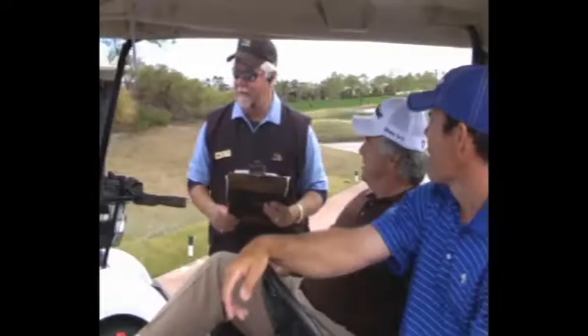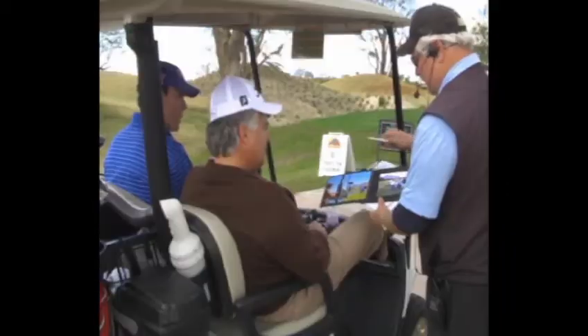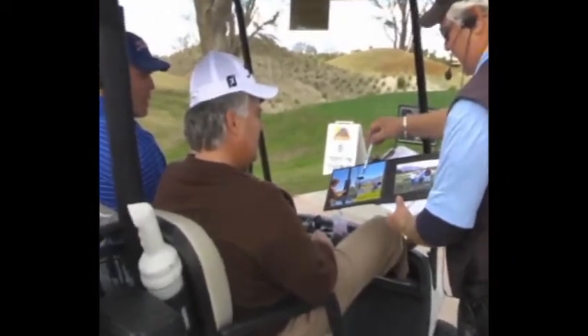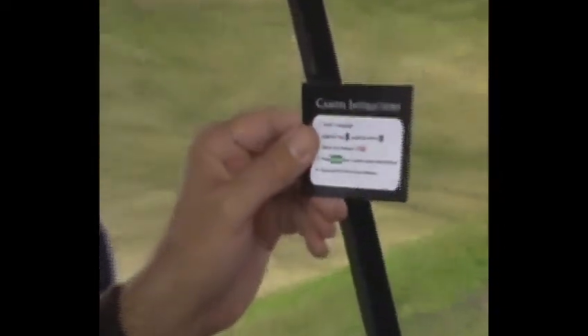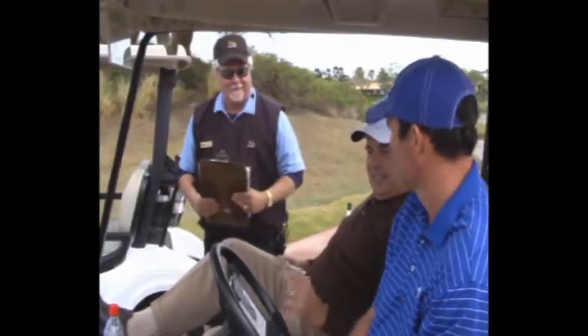OnCourse Photo is introduced as part of the starter's typical greeting. Golfers see pictures of the unit and are handed a golfer's card with easy three-step instructions and their unique three-digit pin, and then they're off to enjoy their round.